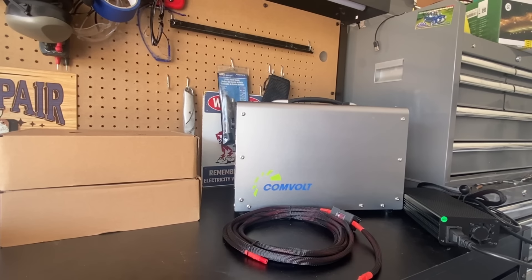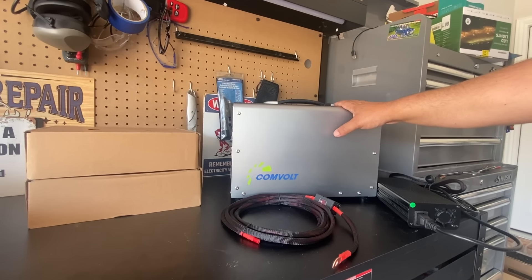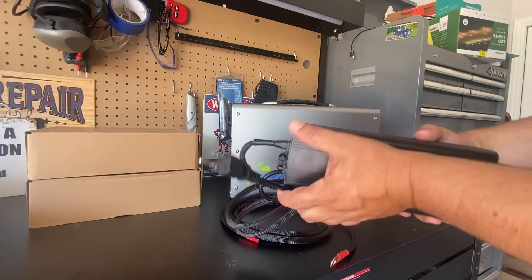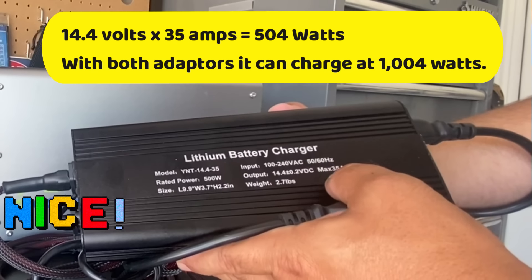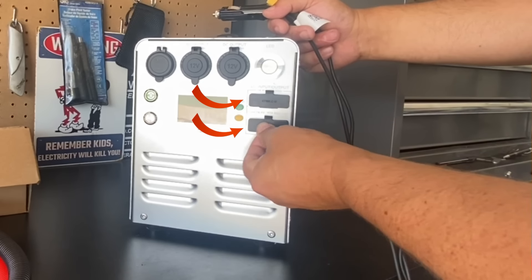Let me show you guys what's included in the box, because there's a lot. You get the unit, and I'll show you the different boards for charging because it's got quite a few. You can charge it through the wall and it comes with two adapters. The input is 100 to 240 volts, and the output is 14.4 volts at 35 amps max — this is where the wall-mounted chargers plug into the two ports.